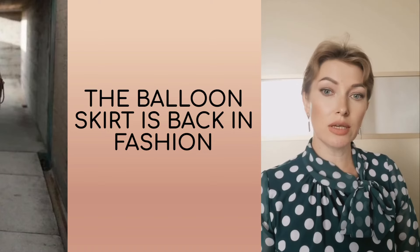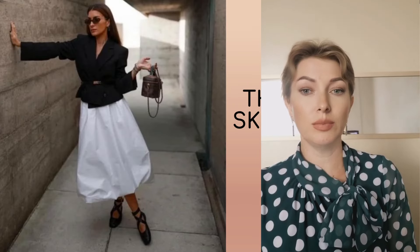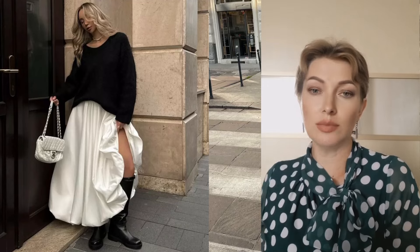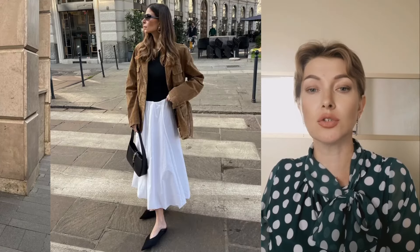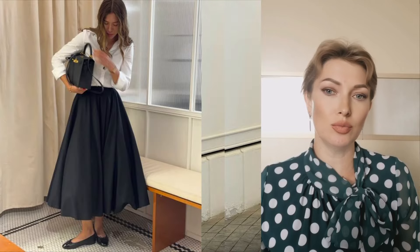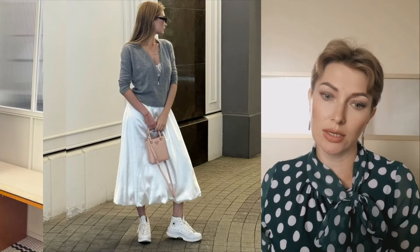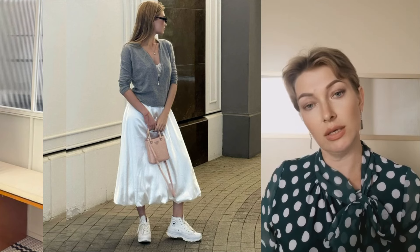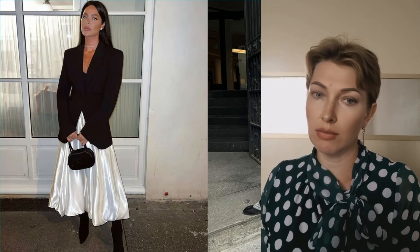The balloon skirt has gained popularity this year as well. This silhouette model was invented in the 1950s by the great Balenciaga. Initially, such fluffy skirts were worn only on special occasions, combined with hats and high-heeled shoes. Modern fashionistas are not looking for an excuse to wear a balloon skirt — this style fits organically into everyday looks, harmoniously combining with both oversized jumpers and sneakers, and with basic T-shirts and ballet flats. The most popular are maxi and midi balloon skirts in white or black.